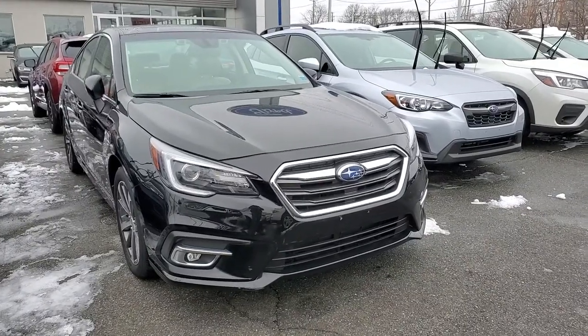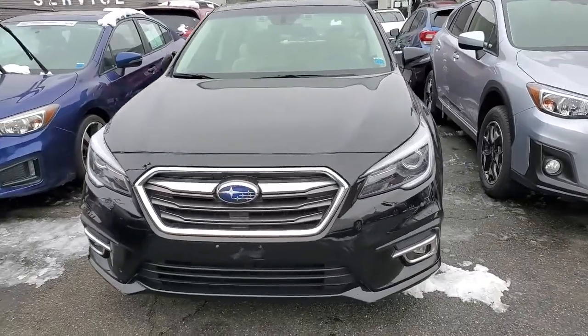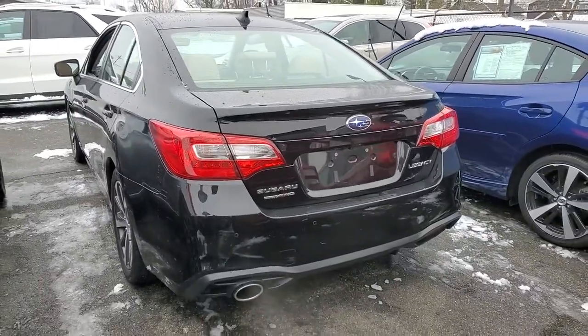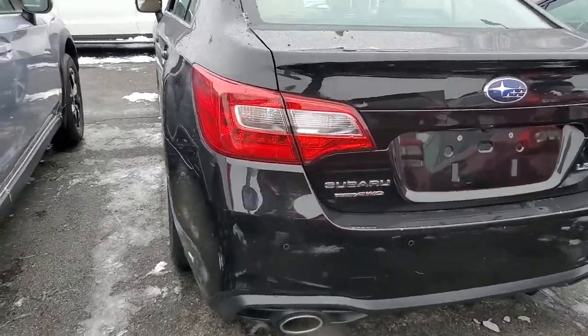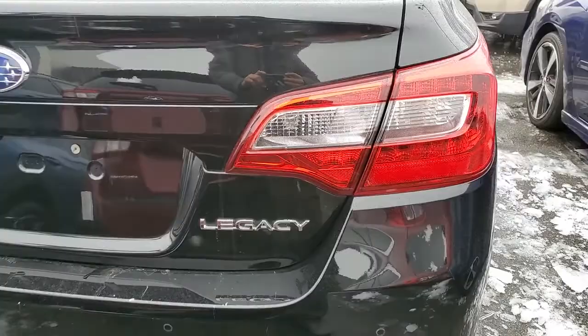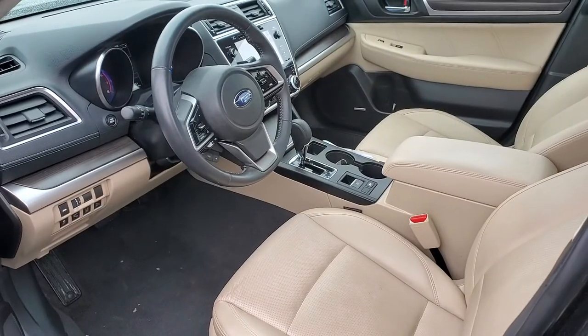Here is a wonderful 2018 Subaru Legacy. This vehicle is an outstanding buy with fewer than 50,000 miles on the odometer. Take peace of mind along on every journey in this well-built Legacy. Standard driver assist safety tech and all-weather capability make this roomy, refined sedan an intelligent choice.